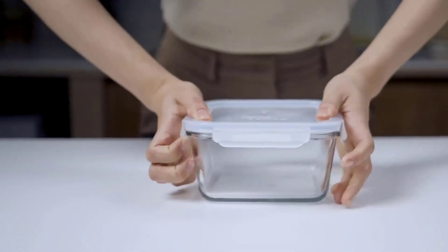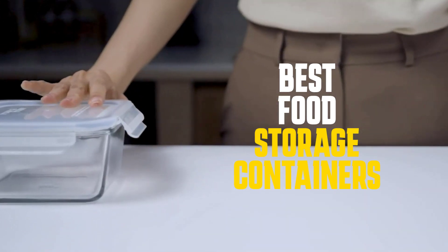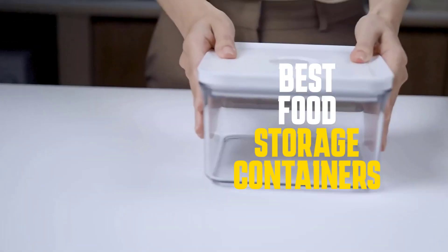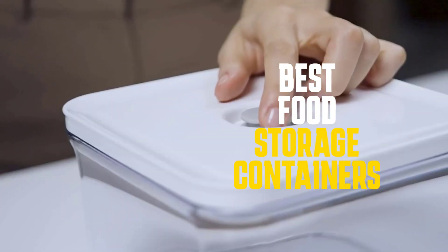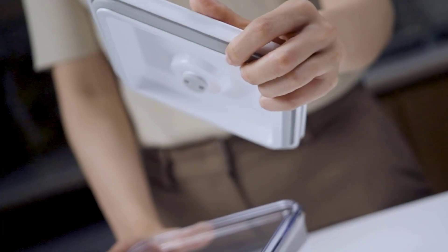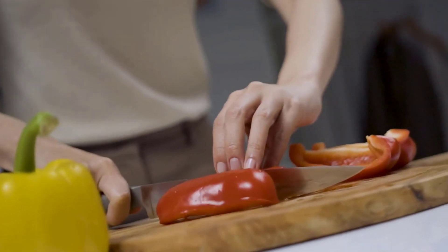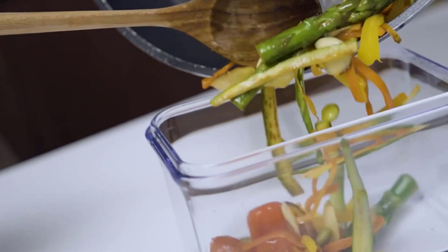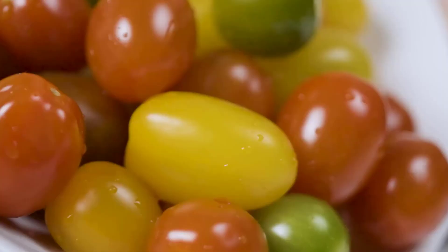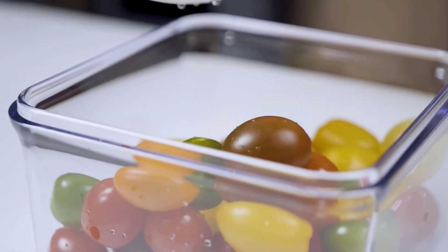Hello guys, today I'm going to be talking about the top 5 best food storage containers that you can get in the market. Food storage containers are essential kitchen items that can help you keep your food fresh and organized. They come in different materials, shapes, and sizes to meet your food storage needs. With so many different types of storage containers on the market, determining which one is right for you can be overwhelming. To help you narrow down your choices, this video will review the top 5 best food storage options.